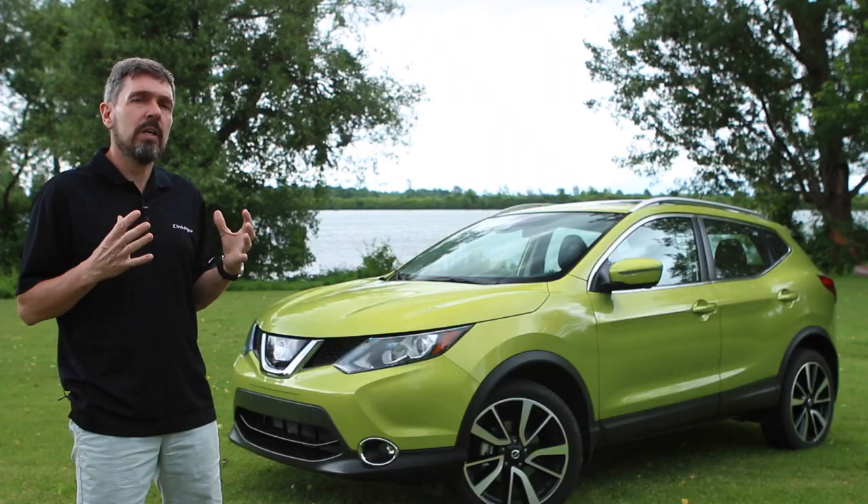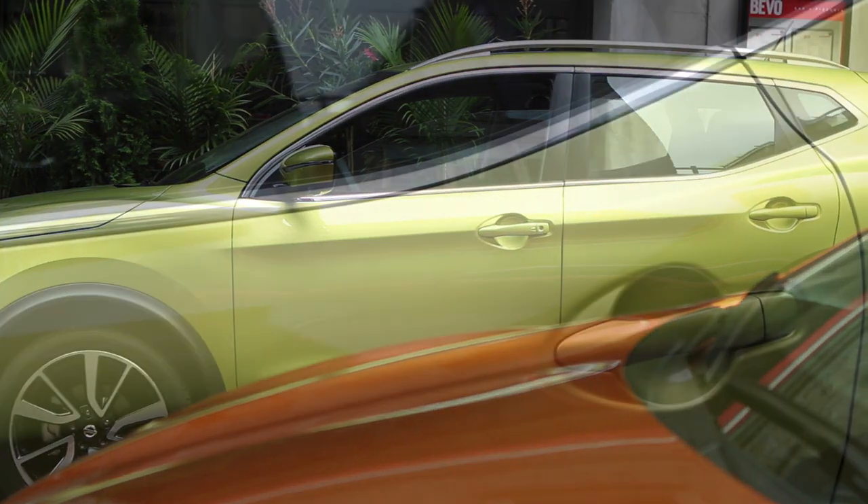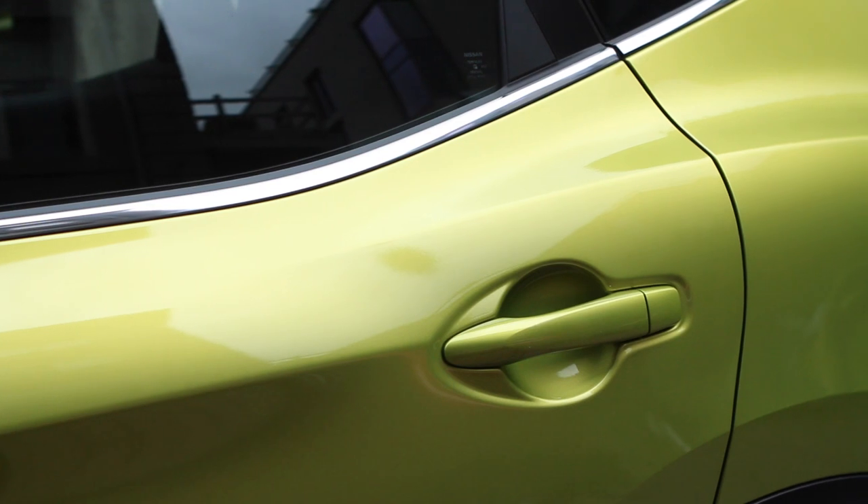The Qashqai is a very nice size — it's easy to maneuver, easy to see around at all the roads, and it's just fun to drive.